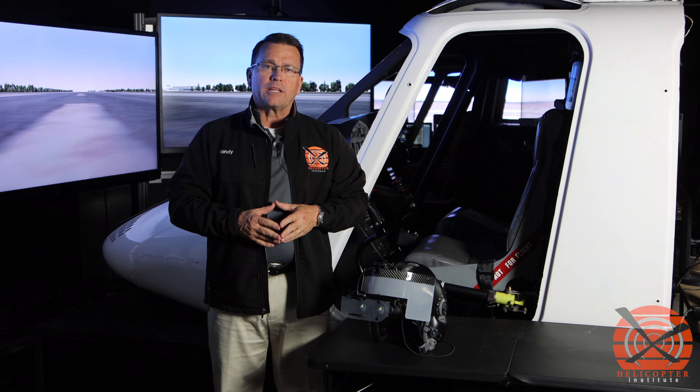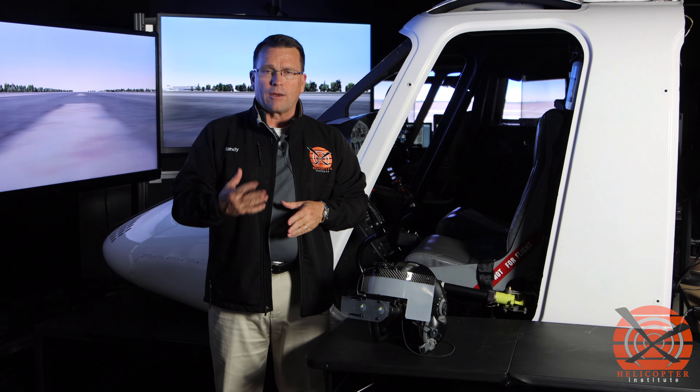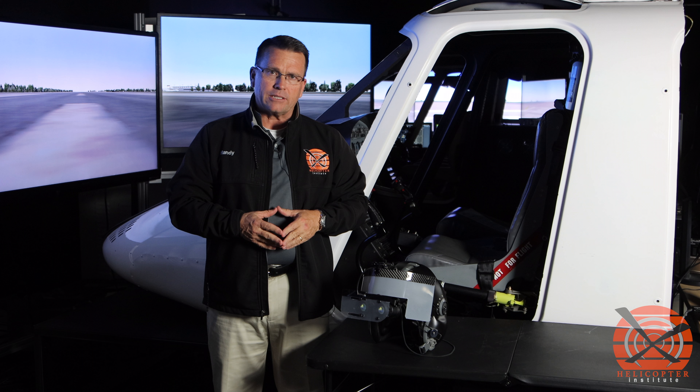Hello everyone, Randy Rolls here with Helicopter Institute, coming to you today from our flight simulation lab. The reason we're in the flight simulation lab is I want to introduce to you some new simulation technology that we've acquired from the Icarus company, which builds the smart view limiting device.